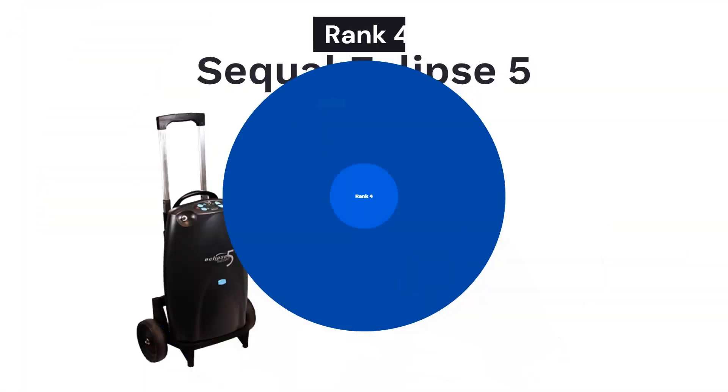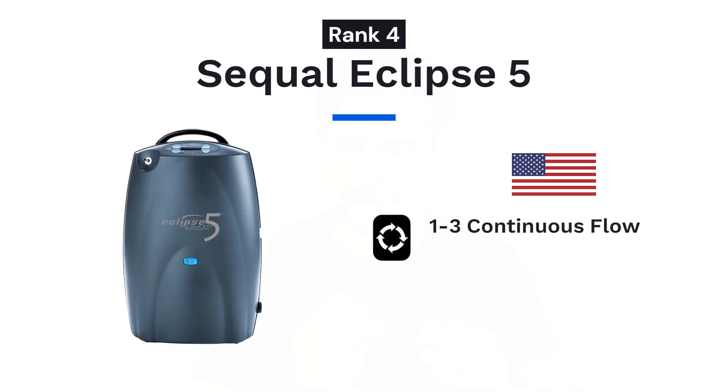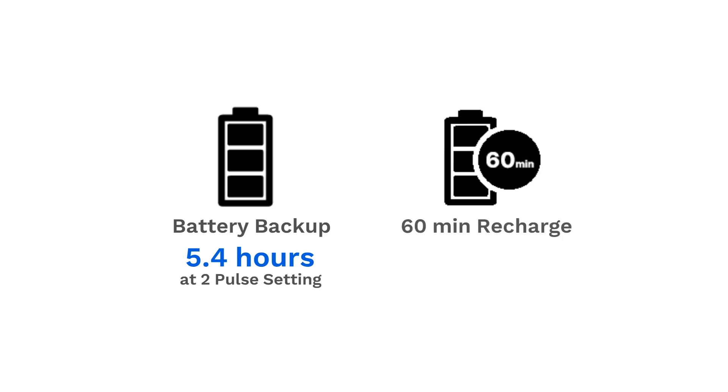This portable is also FAA approved. On fourth position we have SQL Eclipse 5. This is the most powerful portable oxygen concentrator in the world, imported from USA. It provides both continuous flow up to 3 liters per minute and pulse flow up to 9 pulse settings, with the last three settings as boluses of 32 ml increments. The machine weighs 38.3 kgs, comes with a roller cart, and has a battery backup of 5.4 hours. It provides 65 minutes of runtime if you recharge it for 60 minutes. SQL Eclipse 5 is a highly reliable machine designed for long use, is FAA approved, and has a price range of 2.8 to 3.2 lakh rupees.